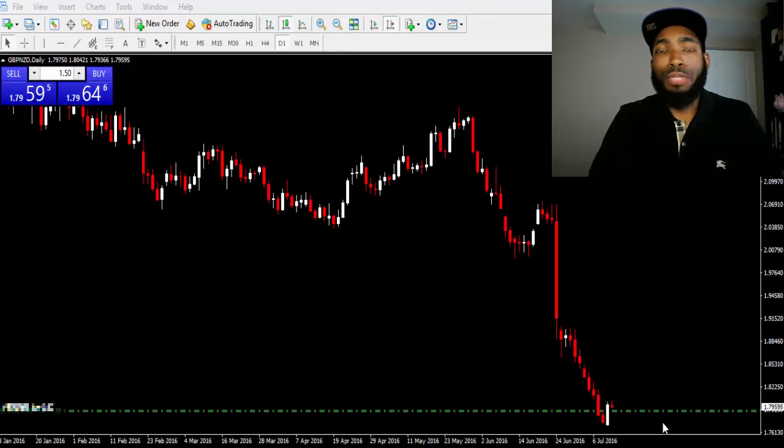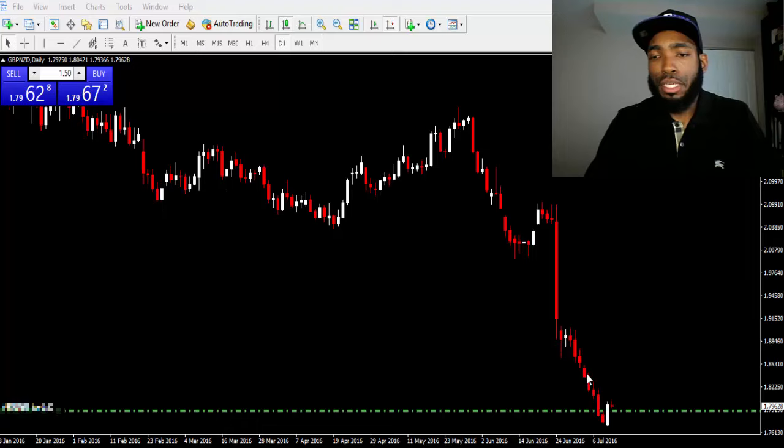I wanted to give you guys a roundup on the GBP/NZD trade last week. Now those of you who have been watching — after the Brexit news release I had gotten in on a move down. It was a really nice run, so I want to show you guys exactly how that panned out. I entered the market somewhere around here and I had taken profit in this area yesterday because of the noticeable move up. I got out of the market.